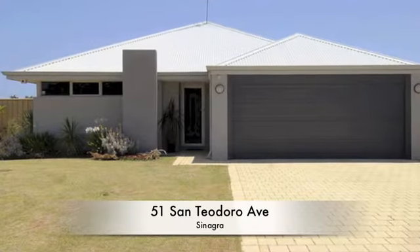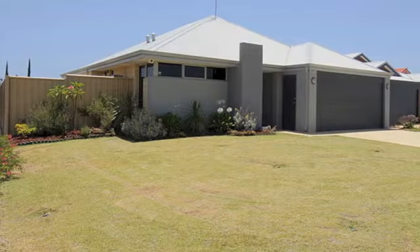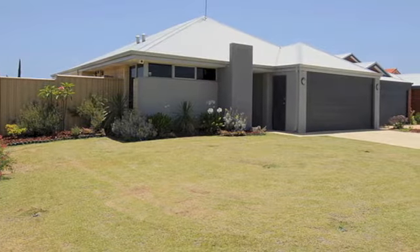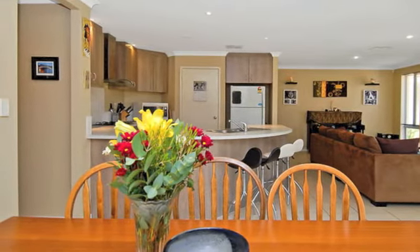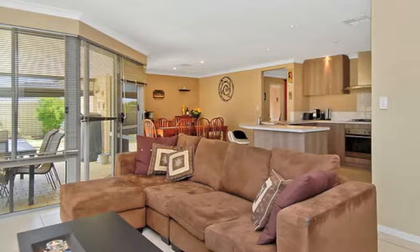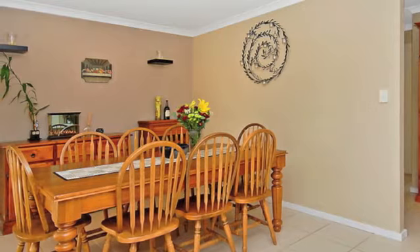Surrounded by other quality homes, virtually opposite sprawling parklands and playing fields, this exquisite four bedroom two bathroom residence is in the ideal position for comfortable, low maintenance family living. A spacious lounge or theatre room welcomes you upon entry and essentially doubles the living space on offer throughout.